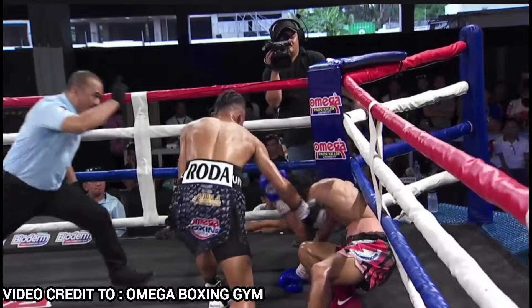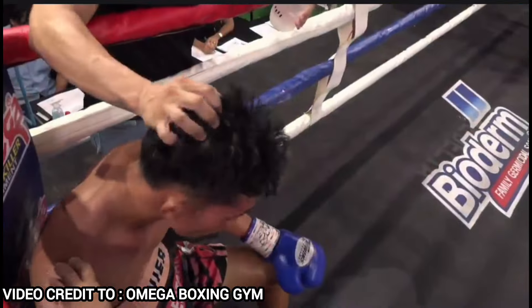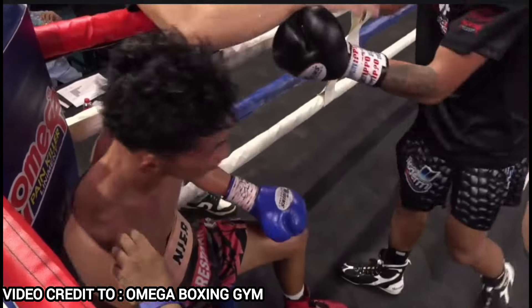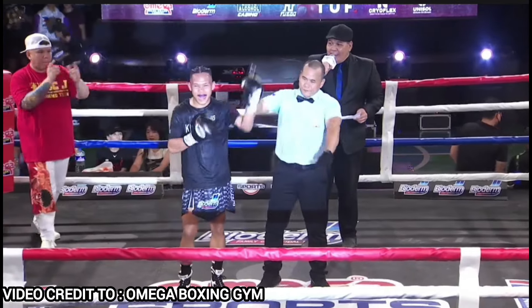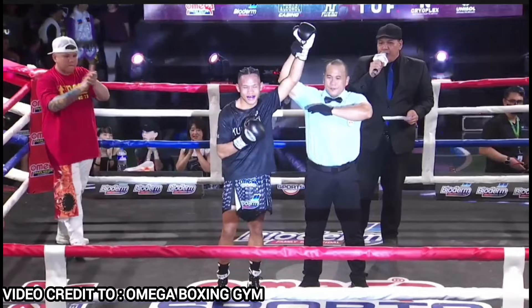Bubugugin mo, ia-accumulate mo, and then pag talagang pagod na, babagsak din yan. And that's what happened here. Maganda rin sana yung strategy na ginagawa ni Hari Nyer kanina kasi he was able to time each other. Ramil Denai Roda Jr!